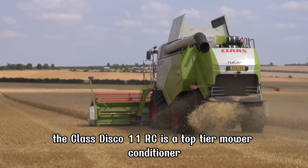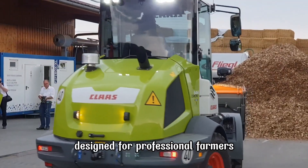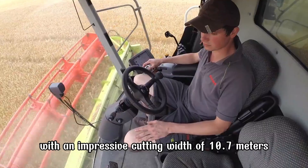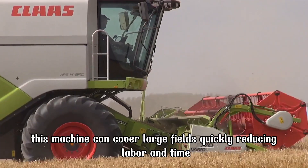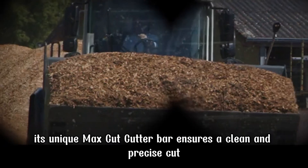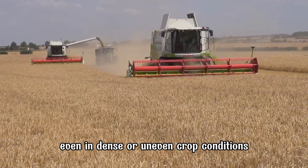The CLAAS Disco 1100RC is a top-tier mower conditioner designed for professional farmers seeking maximum efficiency in forage harvesting. With an impressive cutting width of 10.7 meters, this machine can cover large fields quickly, reducing labor and time. Its unique max-cut cutter bar ensures a clean and precise cut, even in dense or uneven crop conditions.